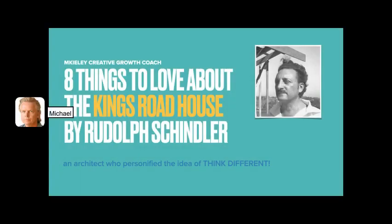This is a personal appreciation of the King's Road House by Rudolf Schindler. It's just about to celebrate its 100th anniversary.